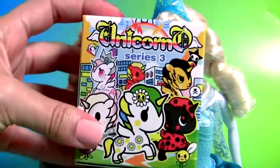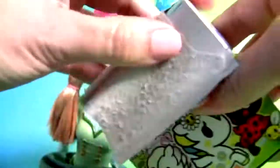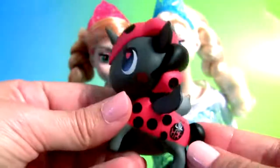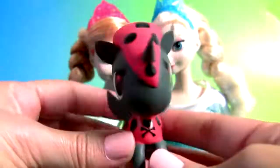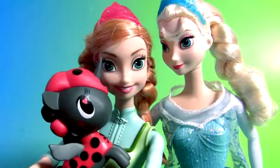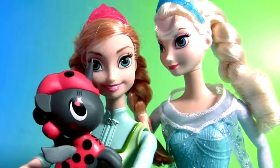Unicorn Series 3. Beautiful little unicorn. Elsa, can we keep him? I don't know, Anna. Please? Okay.